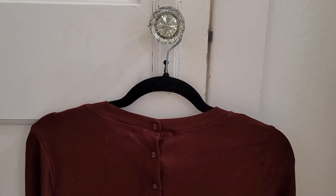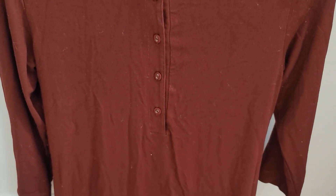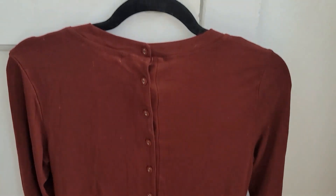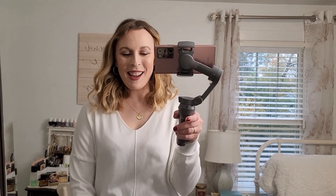I mentioned that button detail on the back of the dress and I just wanted to show it quickly. It just has these few buttons that go down the back, and I think that gives it such a special little touch.